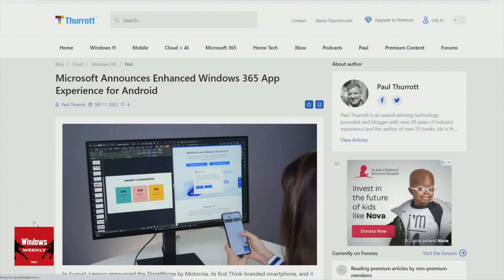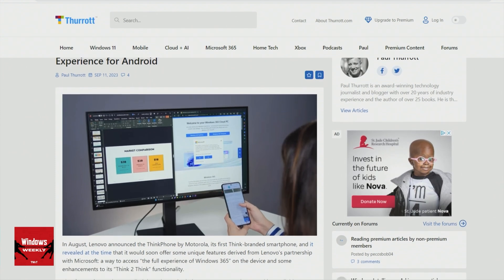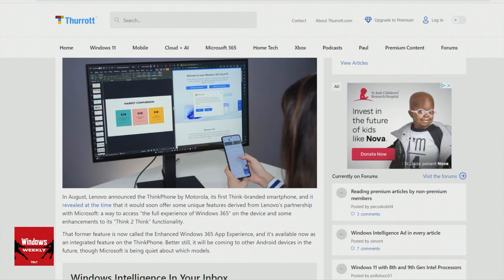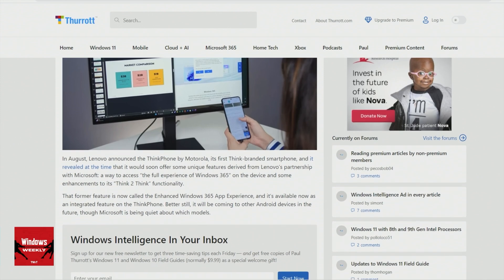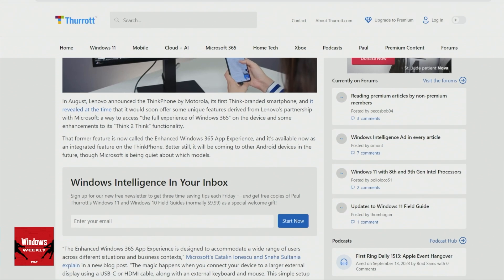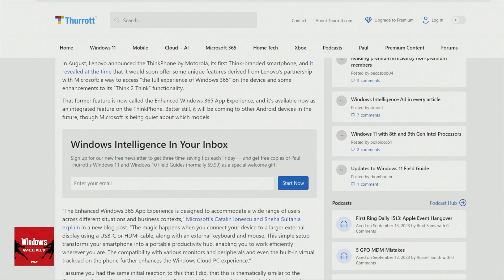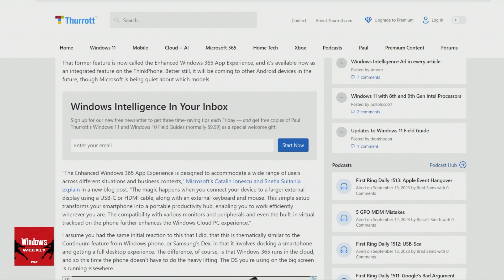And what this is — it's not an app. It's something that gets integrated into the operating system. It's only available on the ThinkPhone for now, but it is coming to other Android phone makers. What this phone does is what a lot of phones have done in the past — the Samsung flagships do this — where you can connect it to a USB-C dock, or a display that has a USB-C dock in it, and then a keyboard and mouse, and you get this full-screen experience and can use it sort of like a computer.